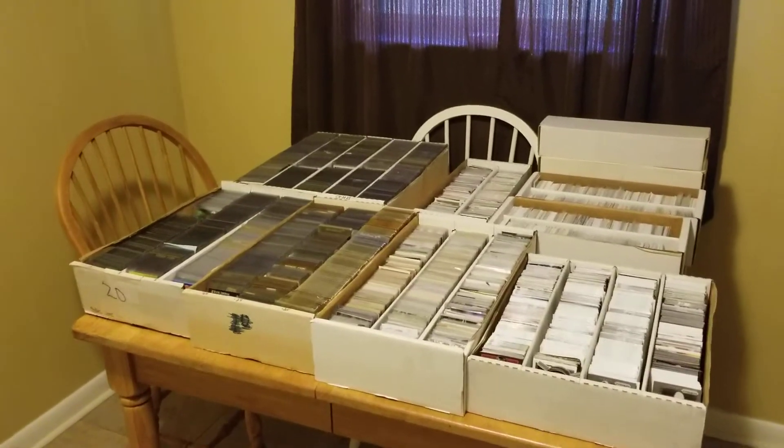A couple other guys came by and snagged up about 87 sets and tried to grab these out of my hand - that was kind of ridiculous. Anyway, I did purchase a couple of singles - nothing special - but I just wanted to point this out. I'm going to sort everything and do a part two, which might be a bit of a longer video, to show you what all was in here.